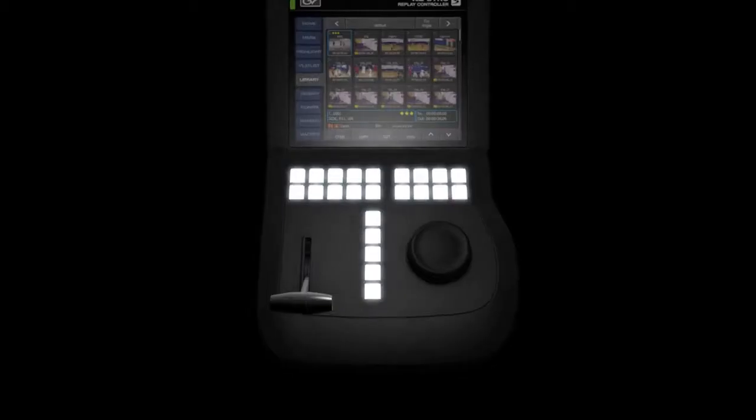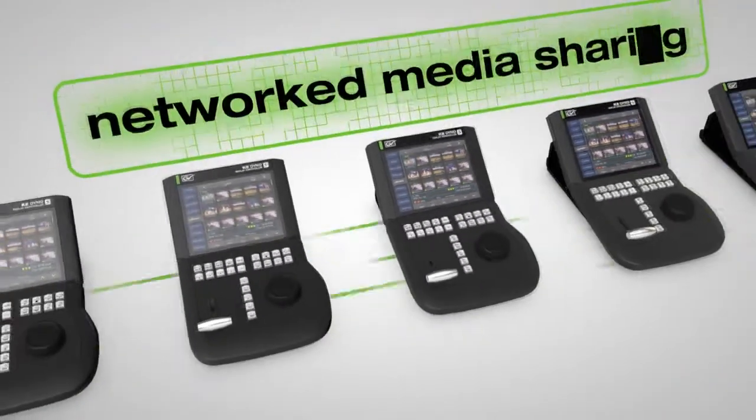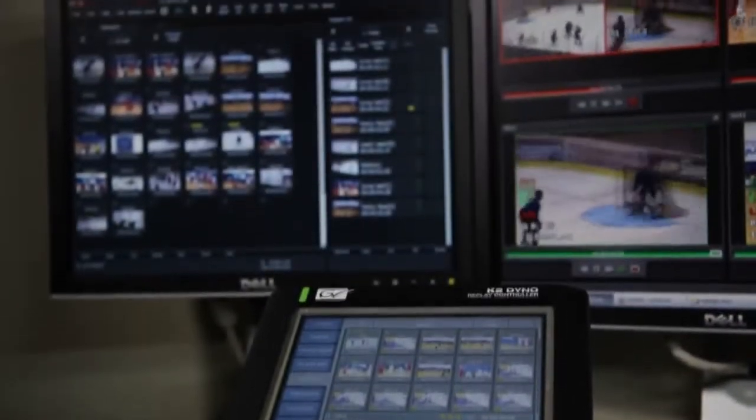One of the most important applications for K2 Summit architecture is K2 Dyno Replay. What's new for this product is ShareFlex. ShareFlex allows users on multiple Summit servers with a Dyno controller to share clips, highlights, playlists and even record channels.